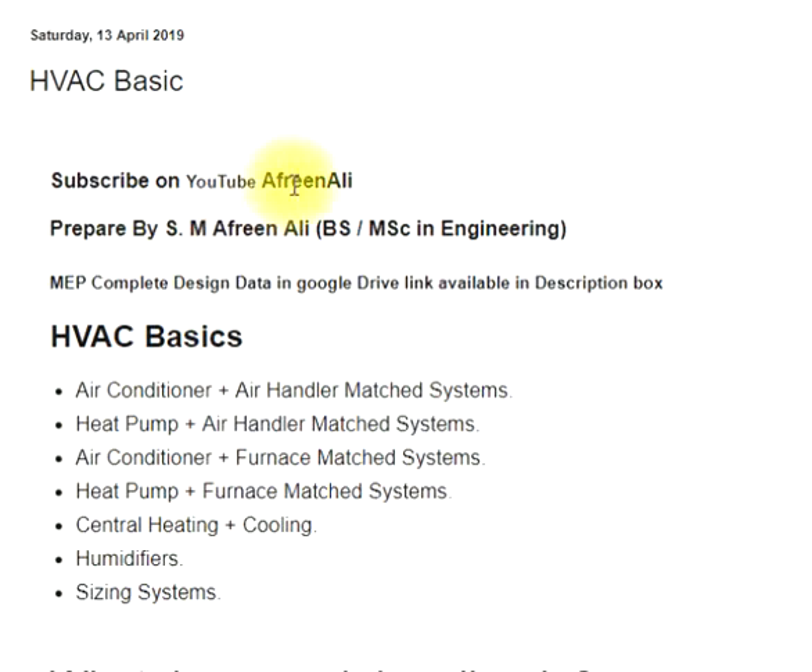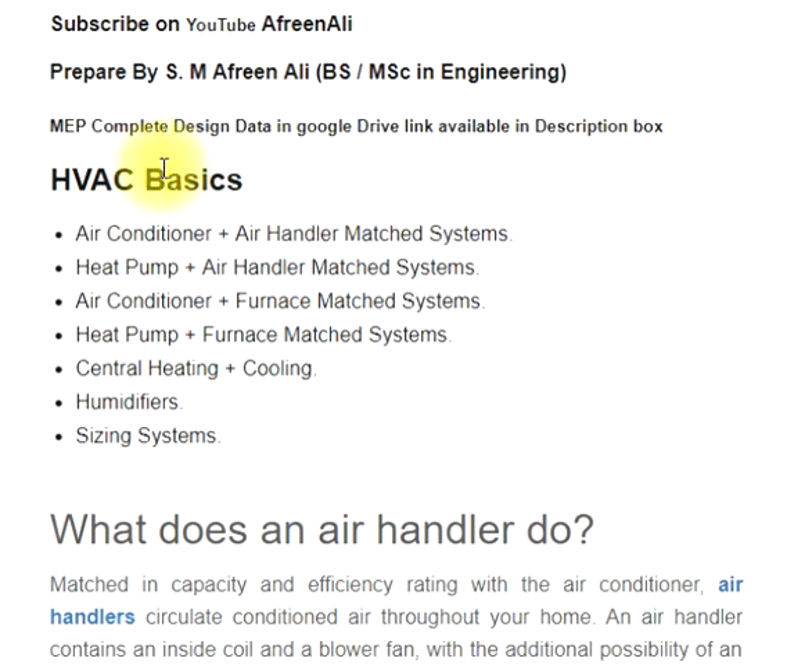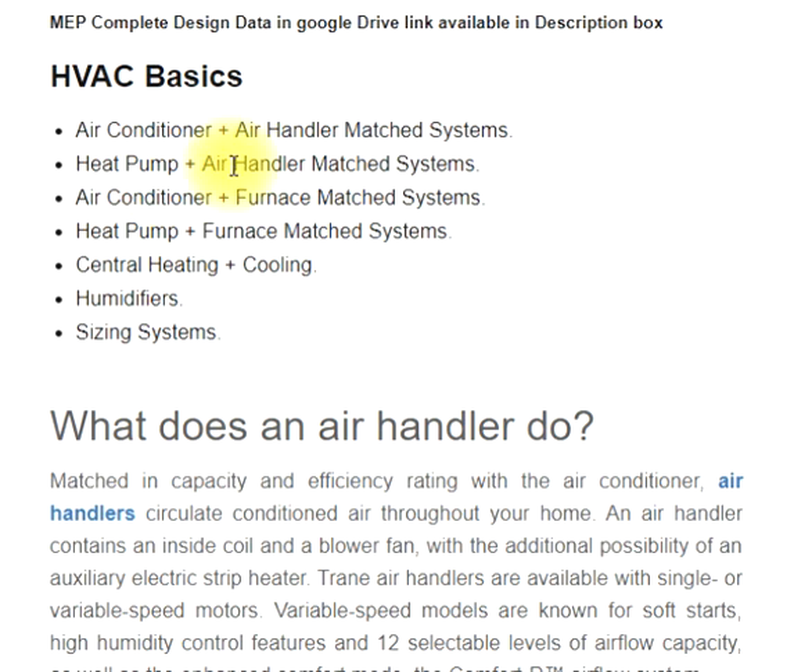Prepared by S.M. Afrinali, B.S., MSc in Engineering. MEP complete design data is available in a Google Drive link in the description box. HVAC basics topics include: air conditioner plus air handler matched systems, heat pump plus air handler matched systems, air conditioner plus furnace matched systems, heat pump plus furnace matched systems, central heating plus cooling, humidifiers, and sizing systems.